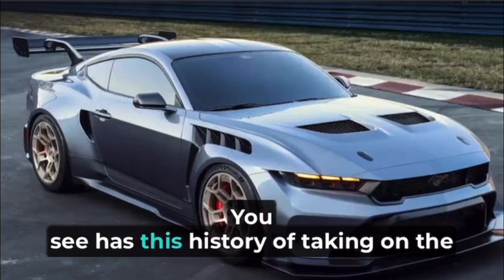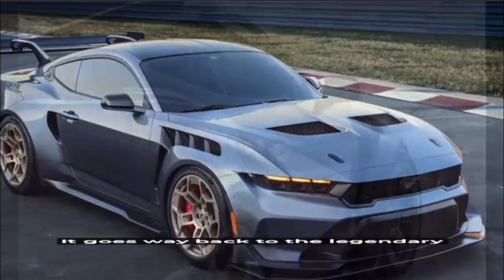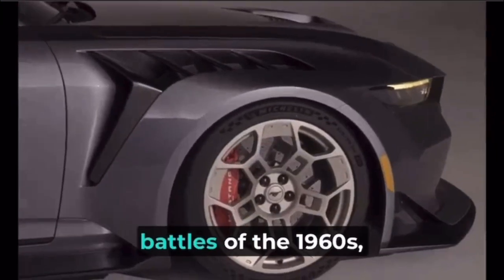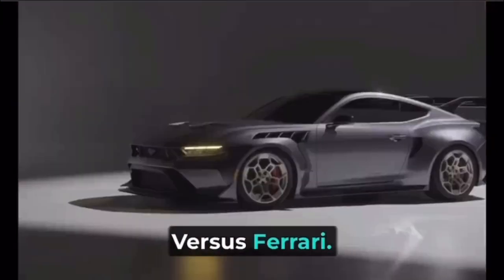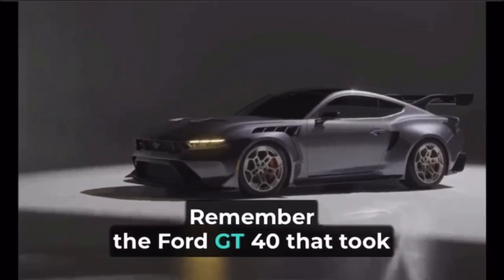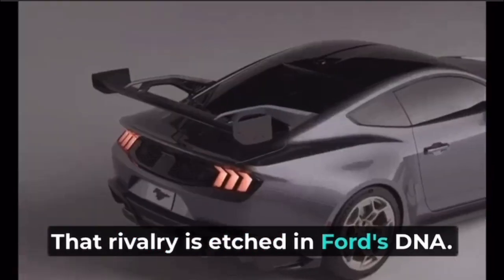Ford has this history of taking on the European giants in the sports car arena. It goes way back to the legendary battles of the 1960s, which we saw on the big screen in Ford vs Ferrari. Remember the Ford GT40 that took on Ferrari at Le Mans and won? That rivalry is etched in Ford's DNA.